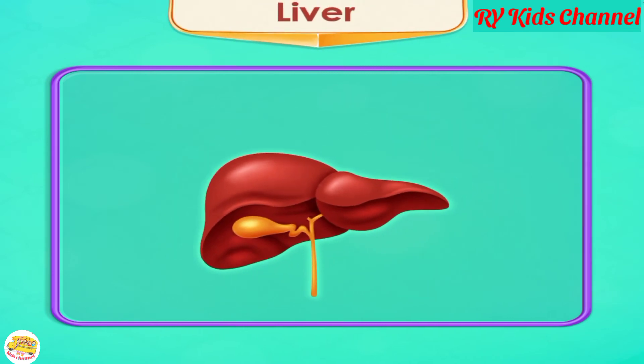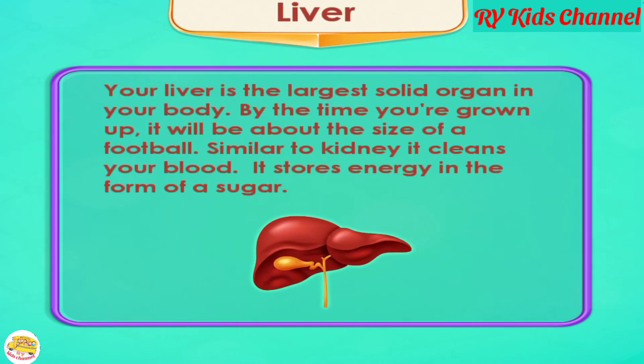Liver. Your liver is the largest solid organ in your body. By the time you are grown up, it will be about the size of a football. Similar to the kidney, it cleans your blood and stores energy in the form of sugar.